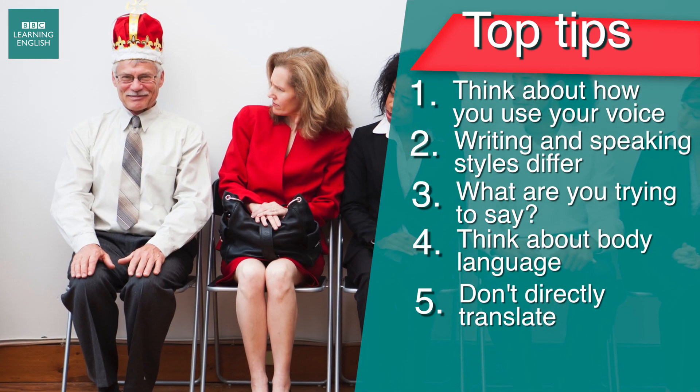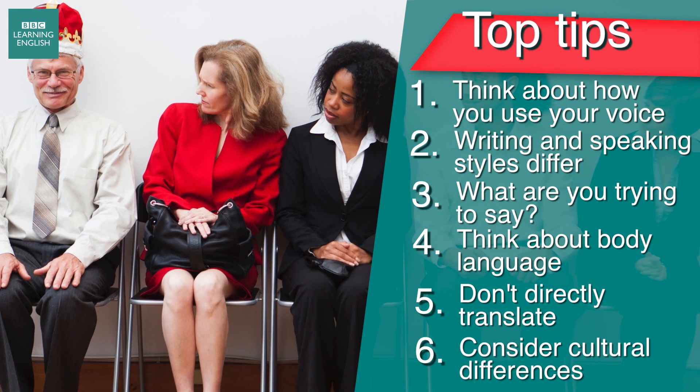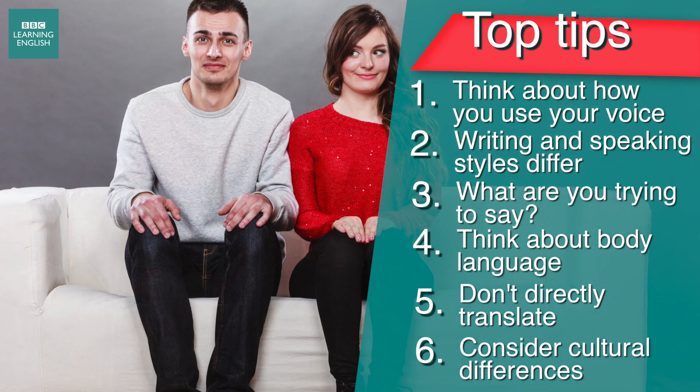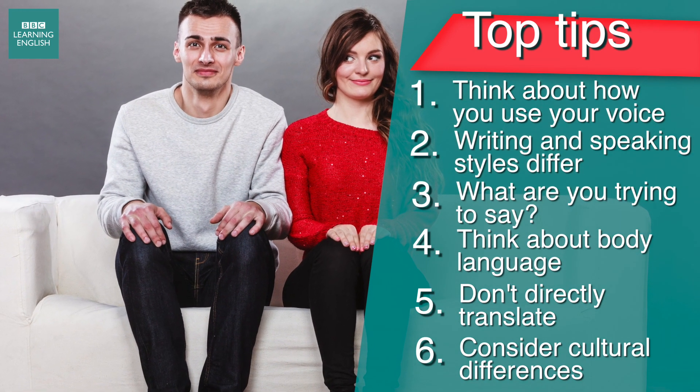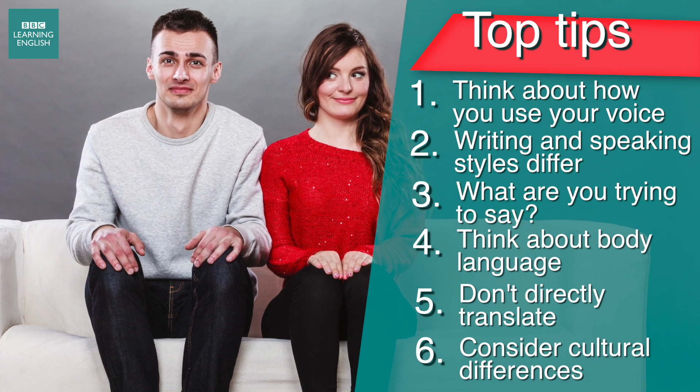Finally, when speaking English to someone, consider the cultural differences between your home country and the UK. What's considered acceptable to speak about in one culture may not be acceptable in another. This student from Romania makes a good point.